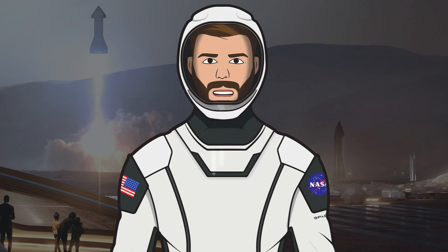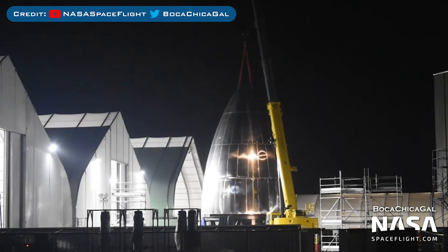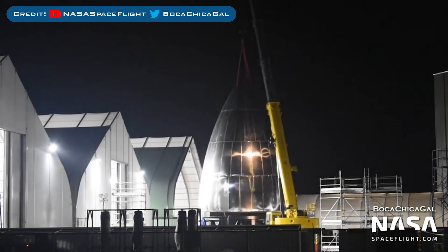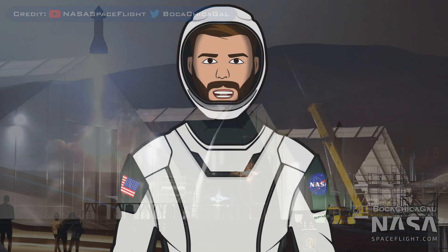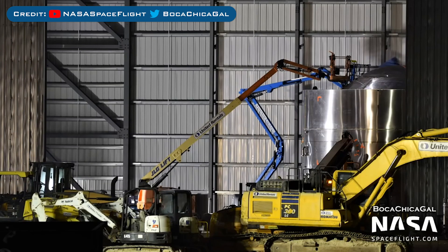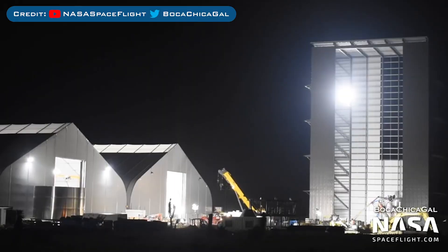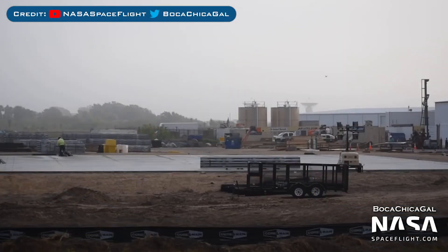SpaceX has started preparation for stacking the SN3 segments. As you can see, SpaceX has moved the nose cone for SN3 — possibly to make it easier to move into the high bay on the other side of the tents. There's also been some work happening on bulkhead and ring segments, with engineers working on the top part of the liquid oxygen tank. On top of all this, SpaceX are currently laying the foundations for yet another building — let us know in the comments what you think it might be.